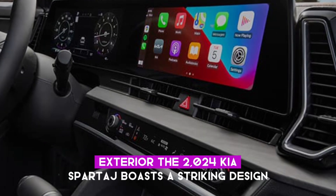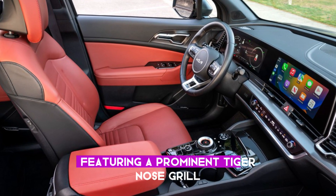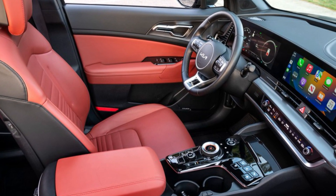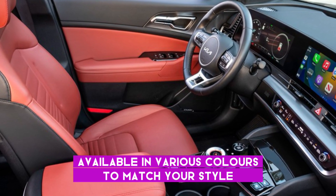Exterior: the 2024 Kia Sportage boasts a striking design, featuring a prominent tiger nose grille, sleek headlights and tail lights, and a robust stance. Available in various colors to match your style.